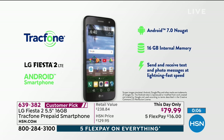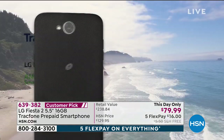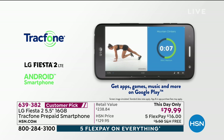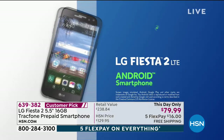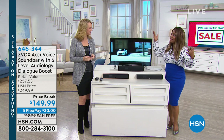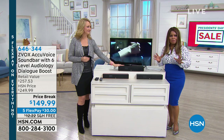Thank you for your phone calls. It's easy to shop with us — online at HSN.com, calling our toll-free 800 number, or through our app on your smart devices. Now's the time to do it. Happy Sunday — we get to move on and share one of my all-time favorite products at HSN.